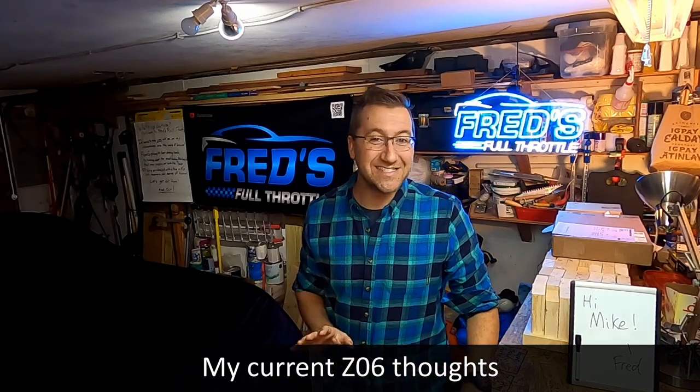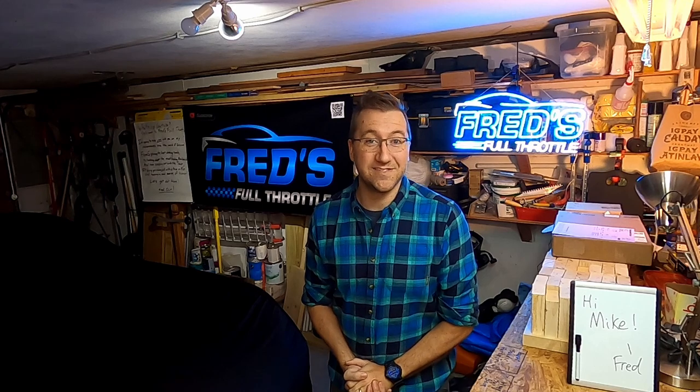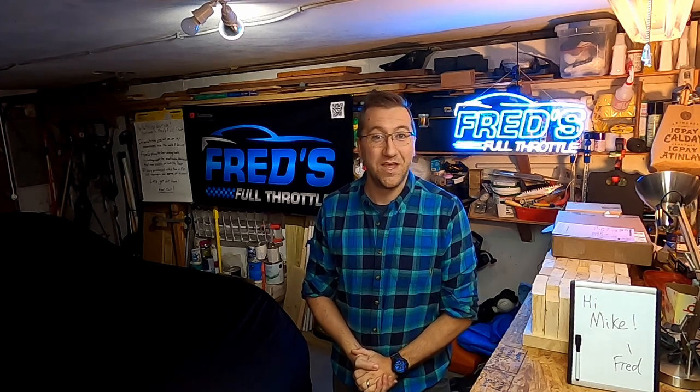So up next, I wanted to talk a bit about my Z06 and my current plans or thoughts. Many of you know that I'm in the low 1100s now at McMulkin, having dropped about 70 spots since I initially put my reservation in a year and a quarter ago. I'm still saving up money and I'm not really exactly sure what I want to do. However, I have a few thoughts that have been gaining steam in my head.